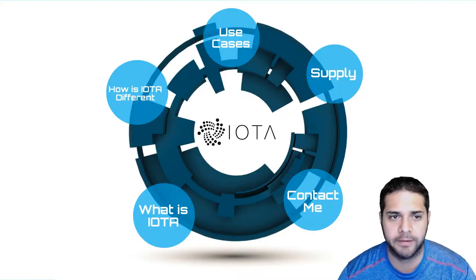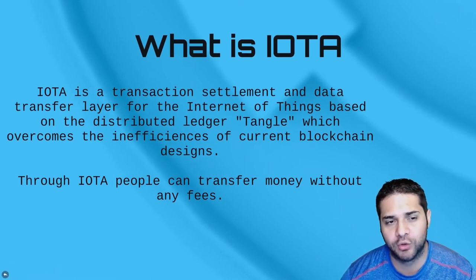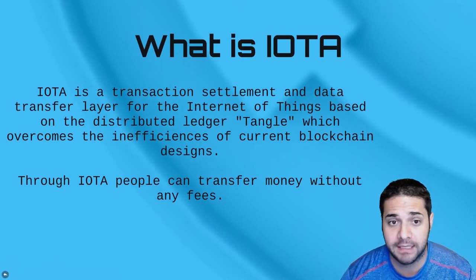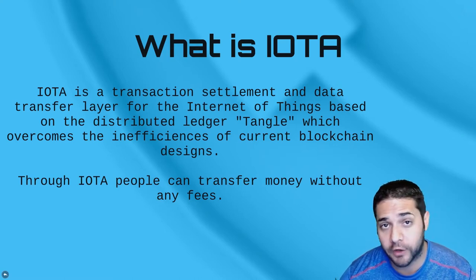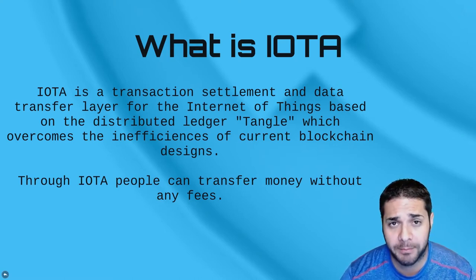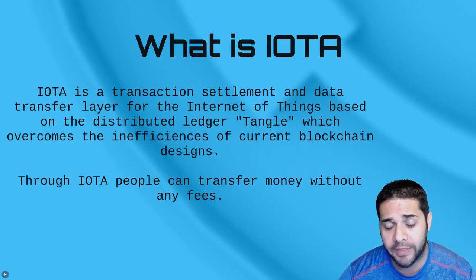So what is IOTA? IOTA is a transaction settlement and data transfer layer for the internet of things, based on a distributed ledger called Tangle, which overcomes the inefficiencies of current blockchain designs. A huge selling point is that through IOTA, people can transfer money without any fees.